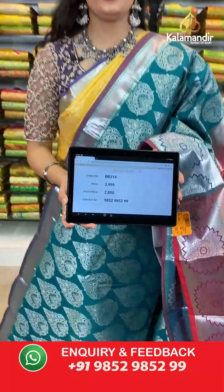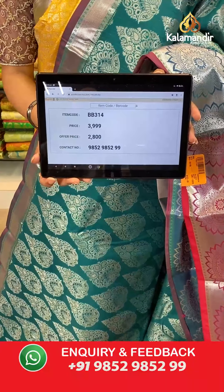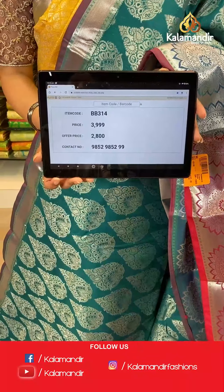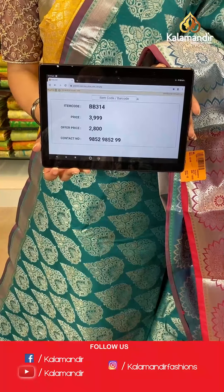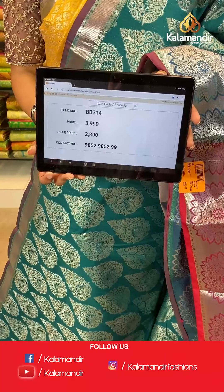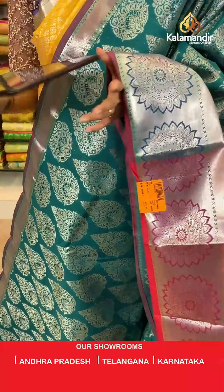Saree code is BV314, original price Rs 3,999, offer price Rs 2,800. To place an order, take a screenshot along the saree code and send it to our WhatsApp number which is 98529852299.